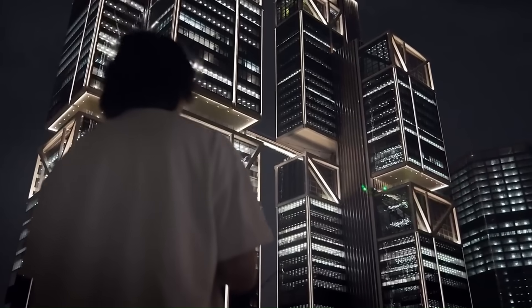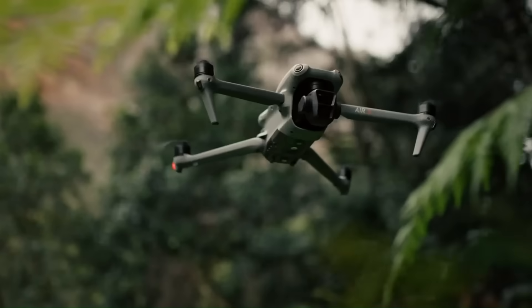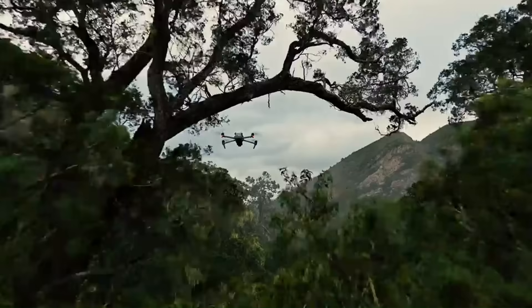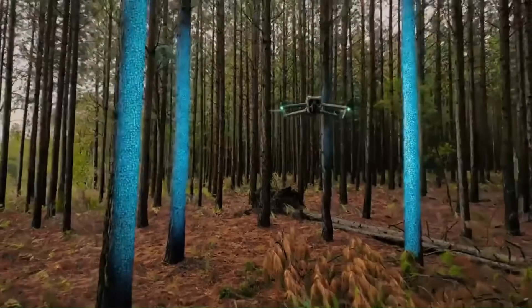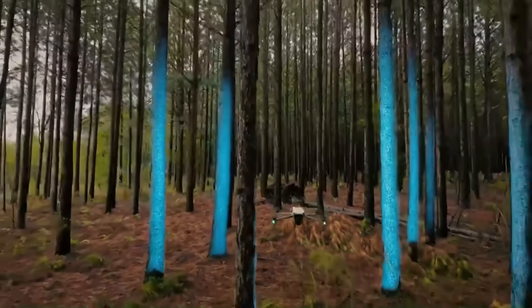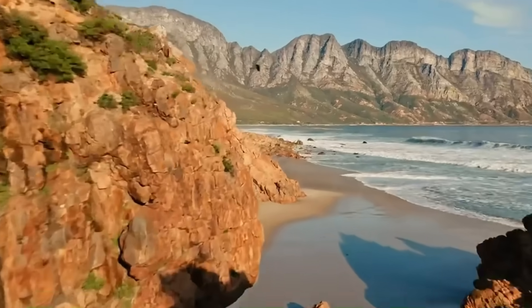DJI is about to shake up the skies in 2025 with a drone lineup that's packed with innovation, power, and surprises. From next-gen flight systems to camera upgrades that push creative boundaries, this could be DJI's boldest year yet. But what exactly is coming? New leaks, fresh patents, and insider info have given us a glimpse of what's ahead.